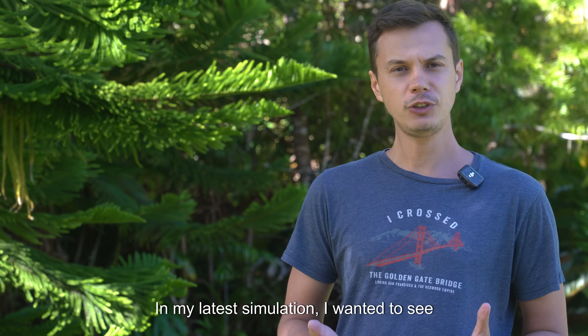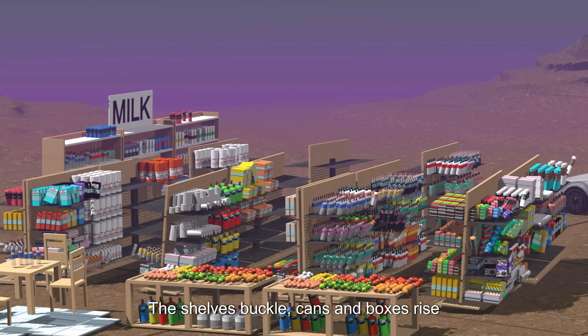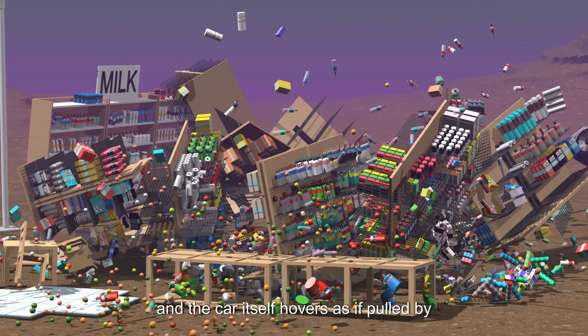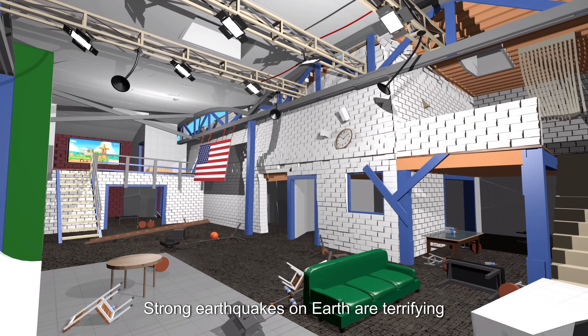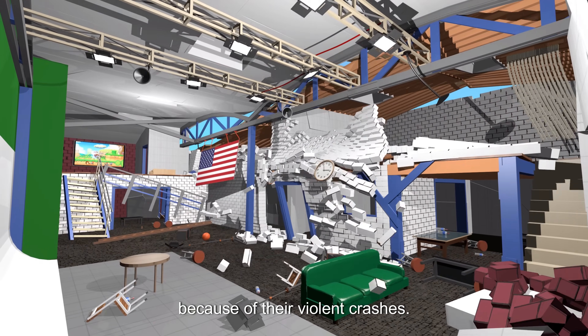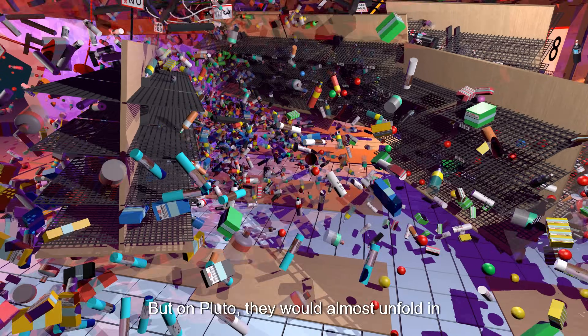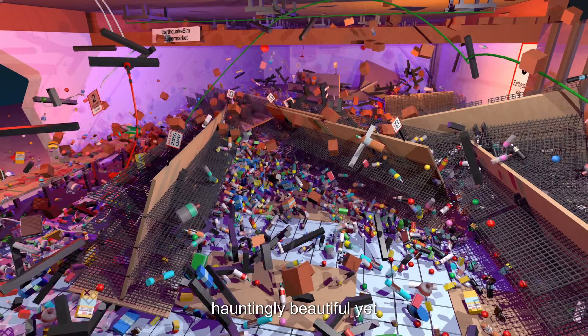In my latest simulation, I wanted to see what an earthquake would look like in this alien world. The shelves buckle, cans and boxes rise slowly like balloons, and the car itself hovers as if pulled by invisible strings. Strong earthquakes on Earth are terrifying because of their violent crashes, but on Pluto they would almost unfold in slow motion — hauntingly beautiful, yet strange.